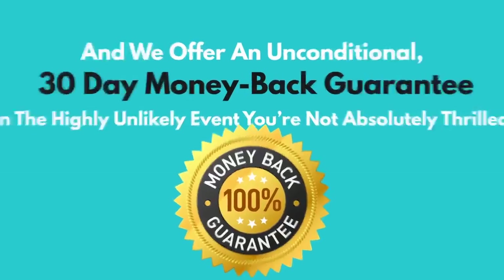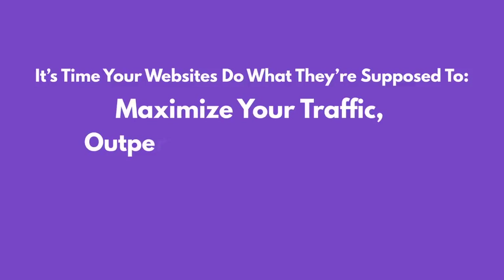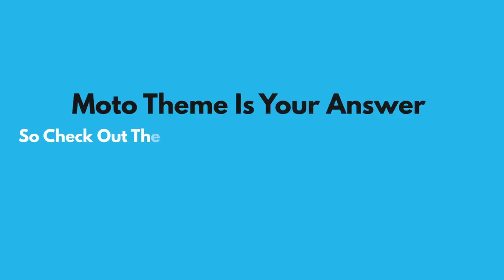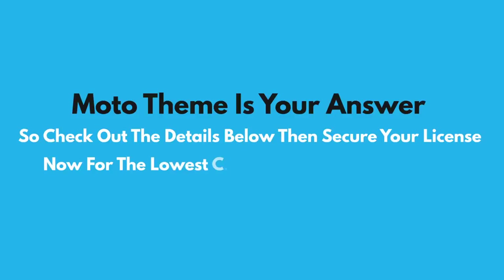We offer an unconditional 30-day money-back guarantee in the highly unlikely event you're not absolutely thrilled. It's time your websites do what they're supposed to do — maximize your traffic, outperform the competition, and turn visitors into profits. Moto Theme is your answer, so check out the details below, then secure your license now for the lowest cost it'll ever be available for.